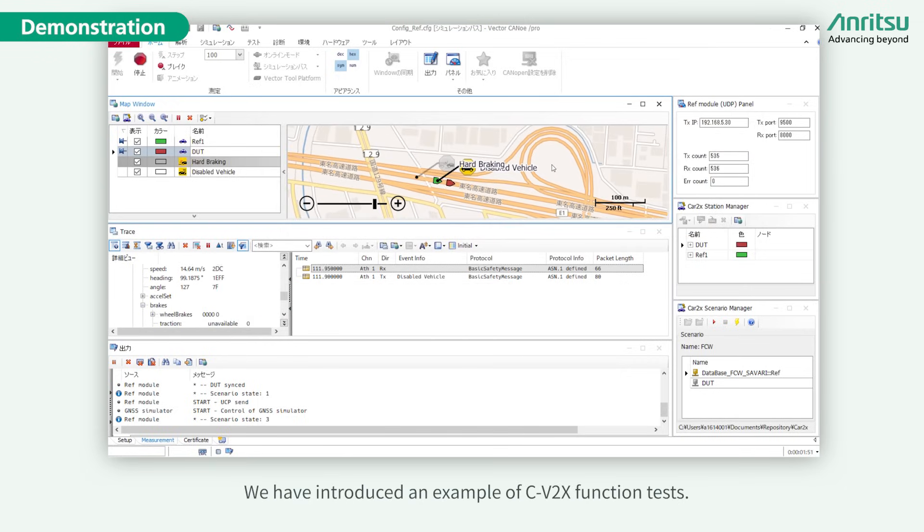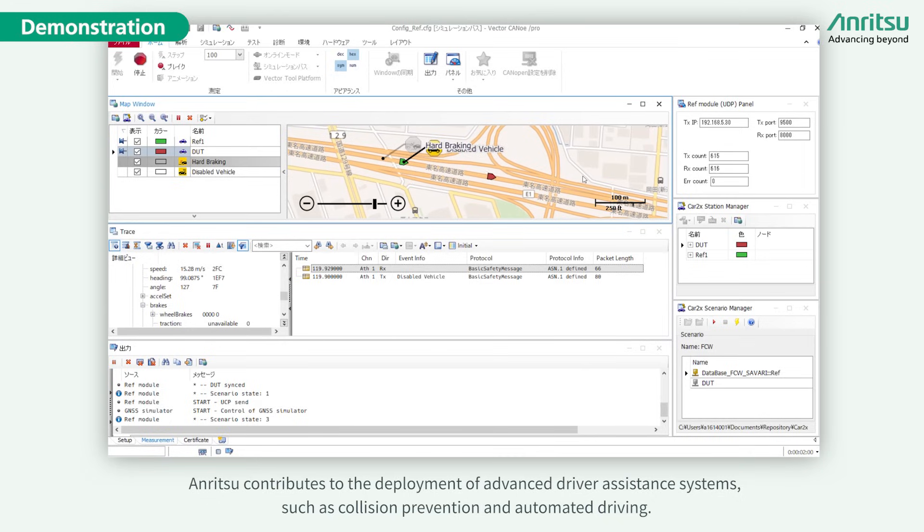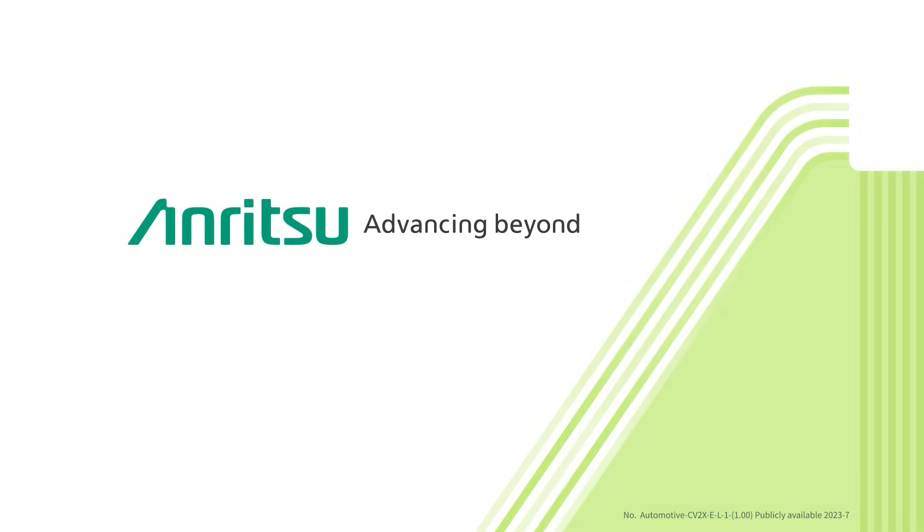We have introduced an example of C-V2X functional tests. Anritsu contributes to the deployment of advanced driver assistance systems such as collision prevention, automated driving, and related technologies.